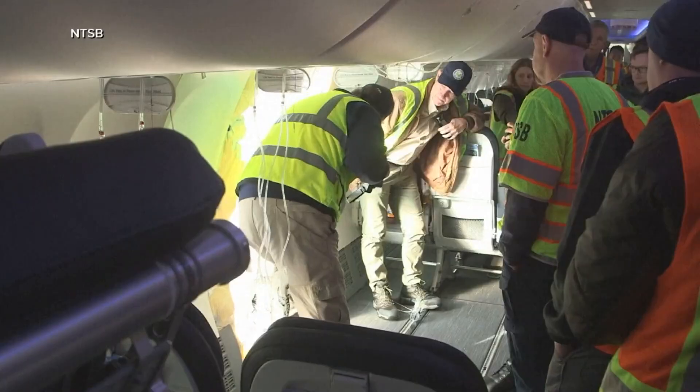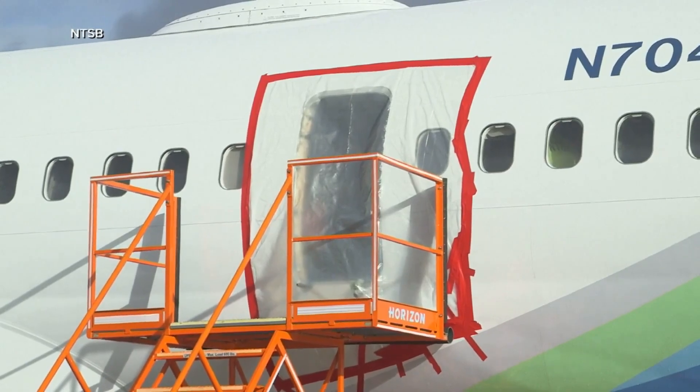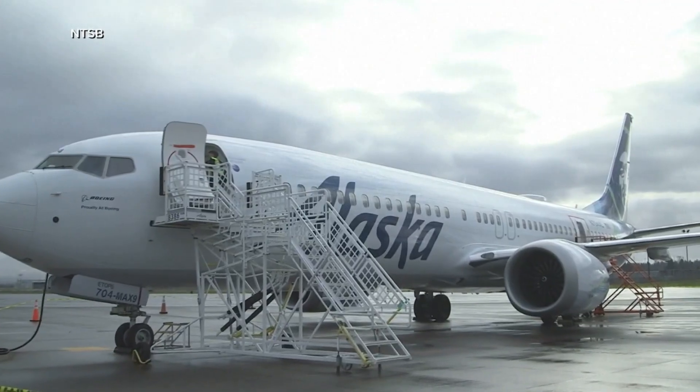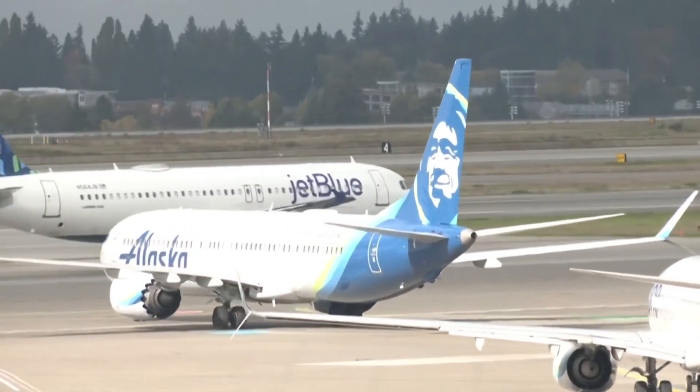There's this huge chunk, part of the airplane, just missing. The FAA is now requiring airlines to complete enhanced inspections, which include both left and right cabin door exit plugs, door components, and fasteners, before allowing those grounded planes back in the air.